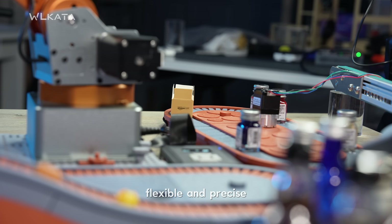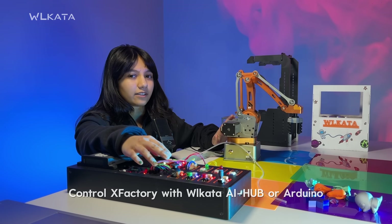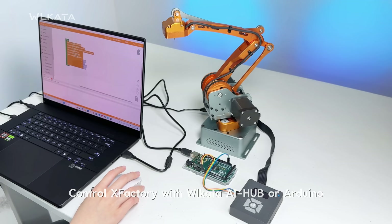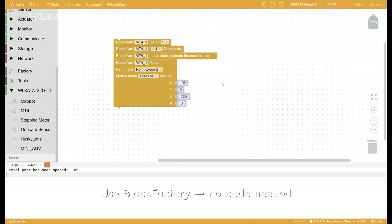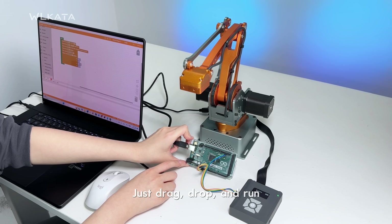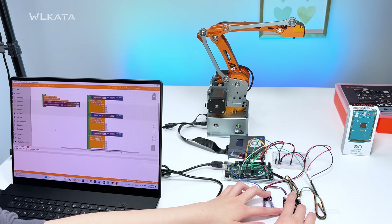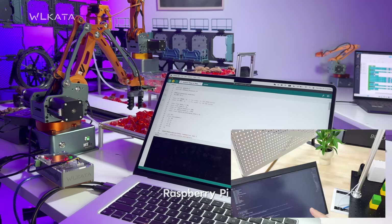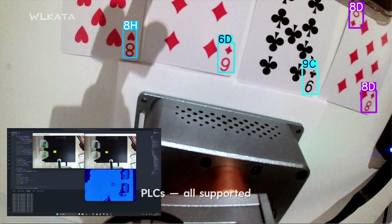Control X-Factory with Wilkata AI Hub or Arduino. Use BlockFactory — no code needed. Just drag, drop, and run. Or bring your own tools: Jetson, Raspberry Pi, PLCs — all supported.